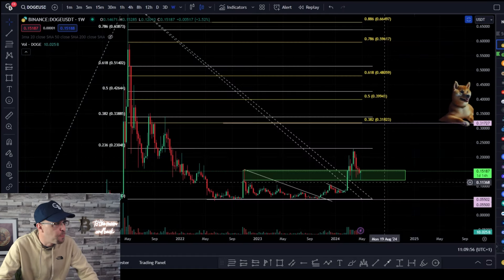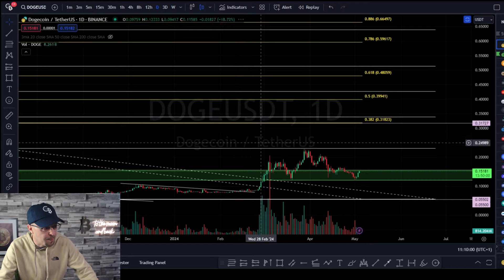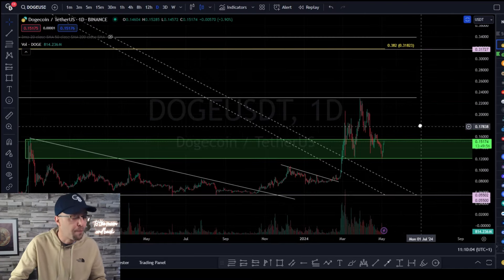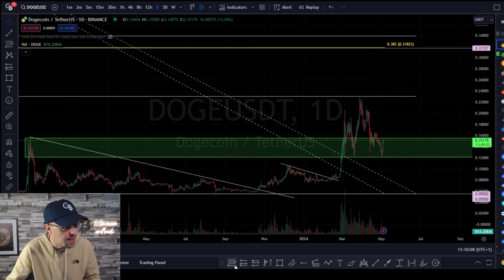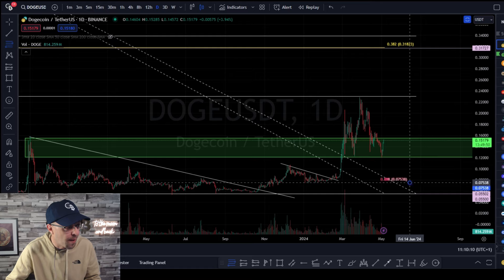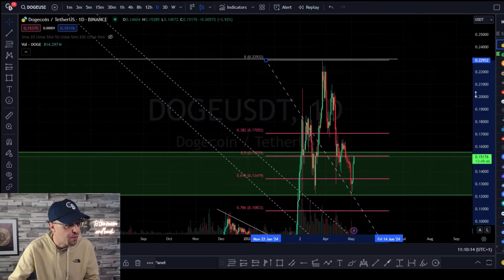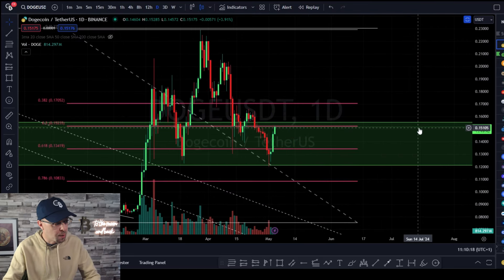Going into the daily chart, we can see things a little better. We'll stick a Fibonacci tool from its previous swing low to see what levels are holding. Pop that on there and you can see we've had a reaction from our 61.8% retracement.